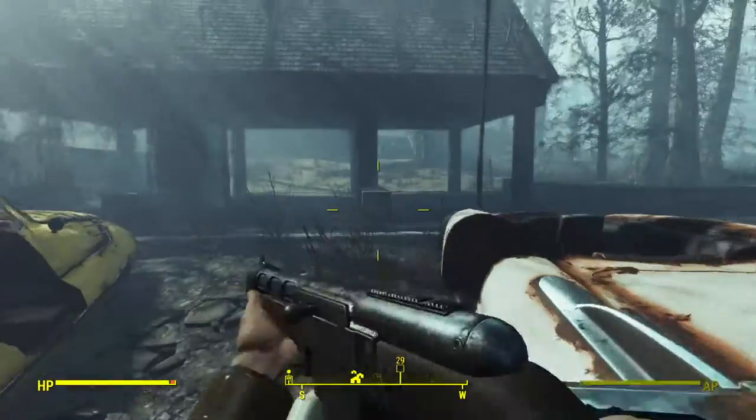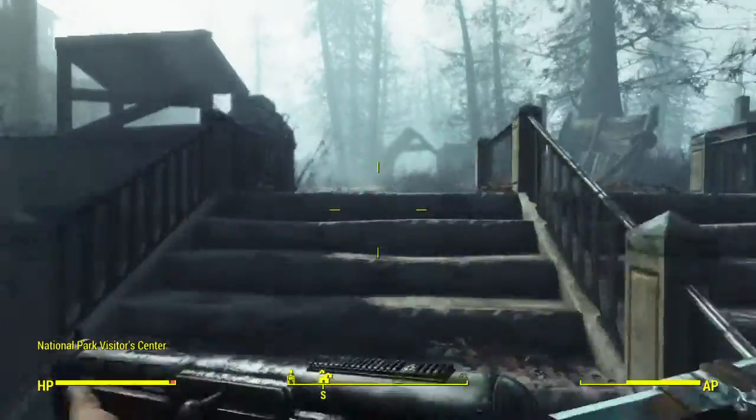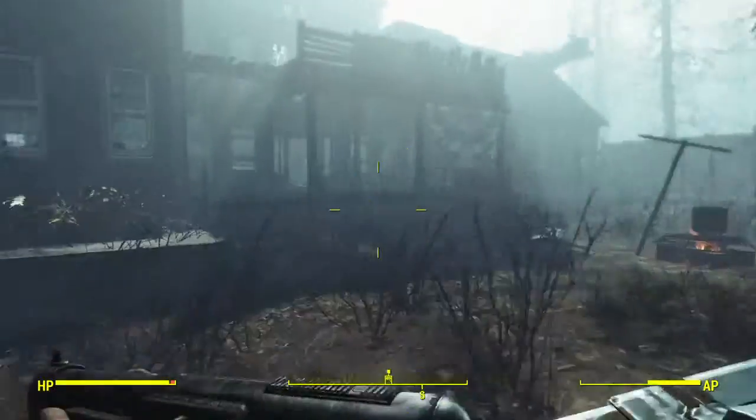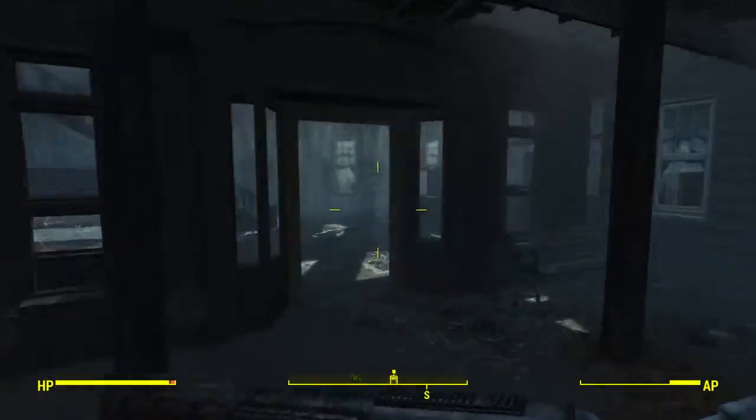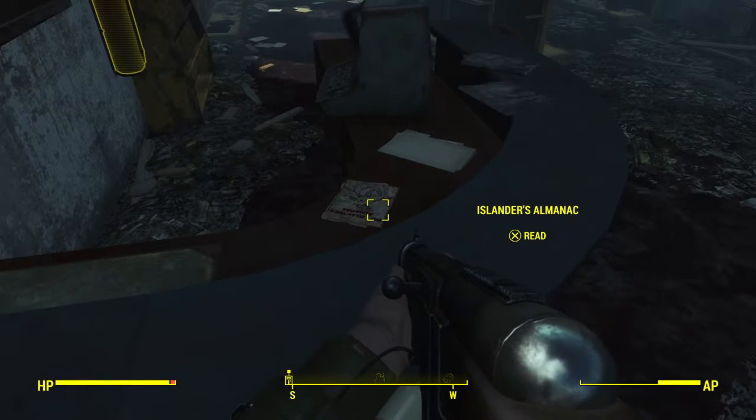Let's go ahead and start making our way towards the magazine. I'm just gonna go up these steps right here, left right here, make a right once we get inside the door — and here it is right here. Hell yeah.